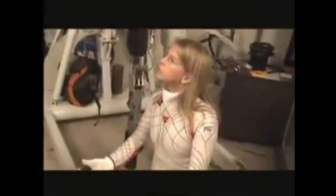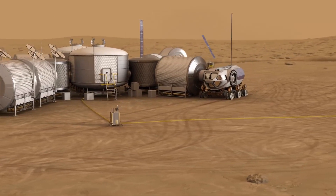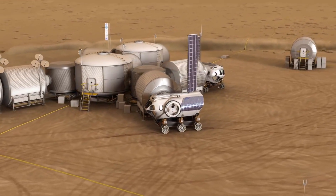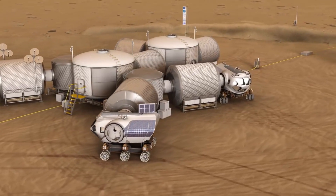Many interesting ideas exist to build better spacesuits, and a future mission to Mars should have a better spacesuit than we have previously seen. Thank you very much for joining me. Let me know your comments about spacesuits and what your favorite design is for the future. Until next time, keep on tracking and take care.